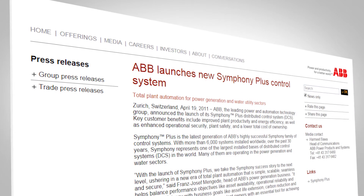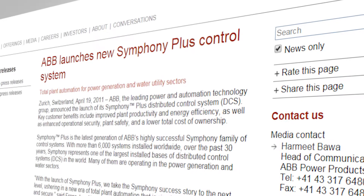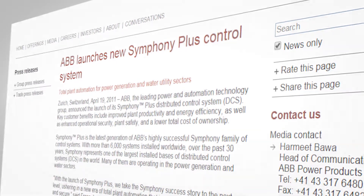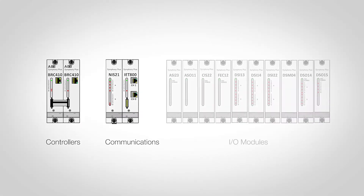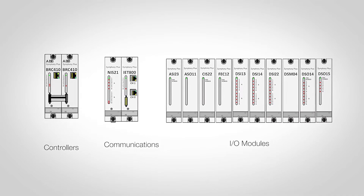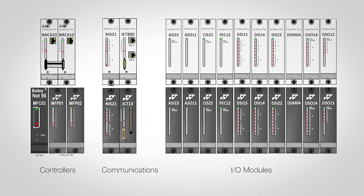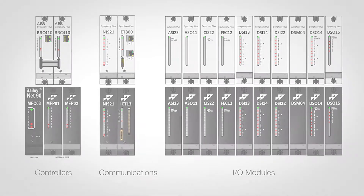In 2011, ABB announced the relaunch of the Bailey Infiniti Harmony product line in the form of Symphony Plus. The first set of Symphony Plus products to be released in 2011 were rack-mounted controller, communications, and I.O. modules. They are form, fit, and function replacements for 30-year-old Infiniti and 20-year-old Harmony modules.